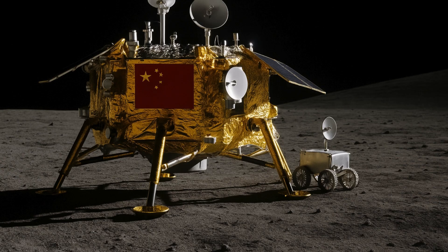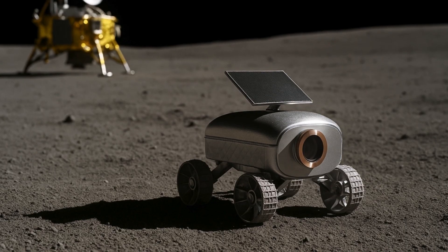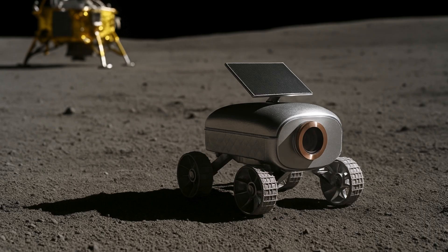What will the mini-rover do? No one knows yet. As per a Live Science report, a translated statement from the Shanghai Institute of Ceramics revealed that the small robot has an infrared imaging spectrometer. Its purpose, however, remains unclear. But given its small size and the conditions it will face on the moon, Space News predicts that whatever the mission, it will fall short.